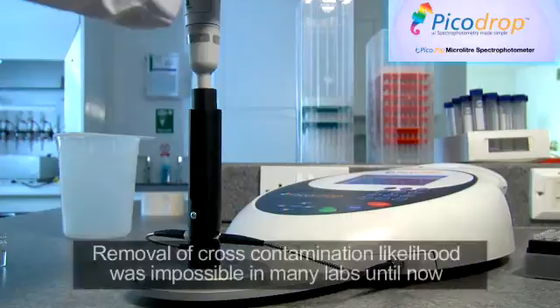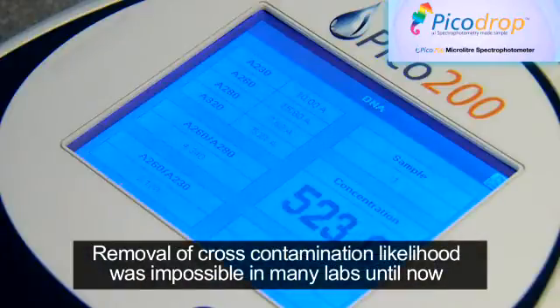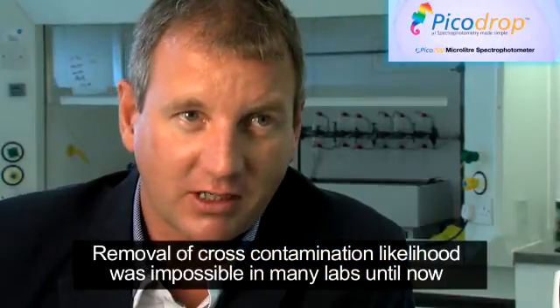The removal of cross-contamination as an issue is invaluable in many labs and makes microliters spectrophotometry possible in many labs up to now.